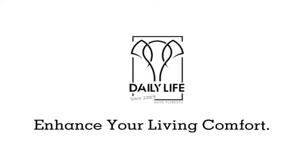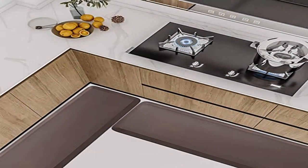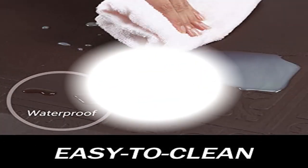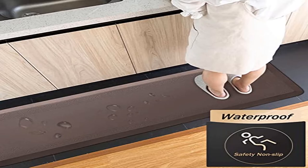Beveled edges and non-slip bottom are designed to minimize tripping or slipping hazards for safety. Non-toxic and easy to clean: This fatigue floor mat is made from non-toxic and phthalate-free material to make it safe for children and pets. It is featured with a stain-resistant surface to make it waterproof and easy to clean.